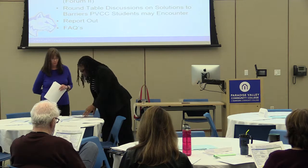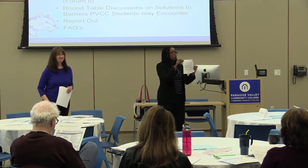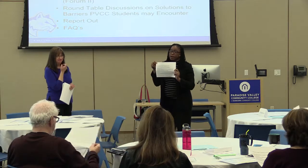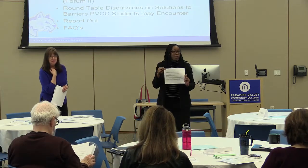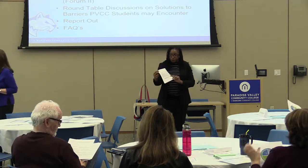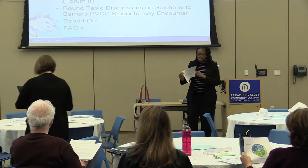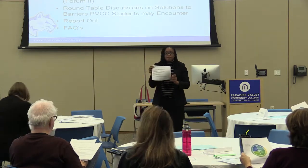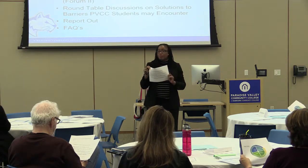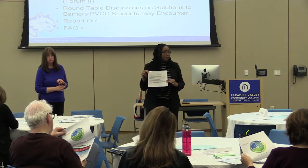The final item is this FAQ document, which was given to the chairs of guided pathways teams across different colleges district-wide. The business leads put this together. We're going to spend some time before we finish today going over this document of frequently asked questions to give you more context about guided pathways.